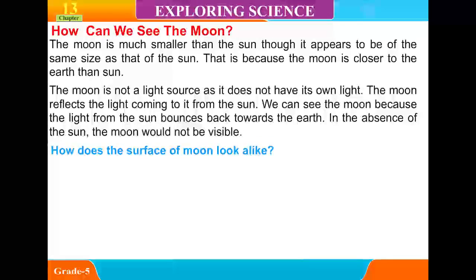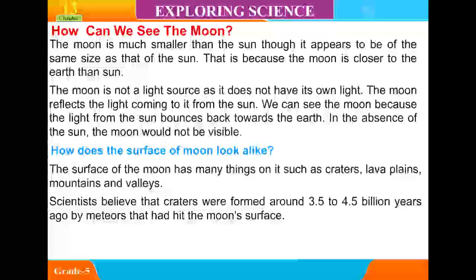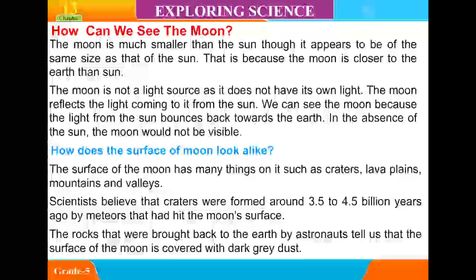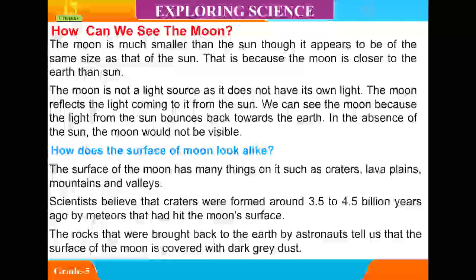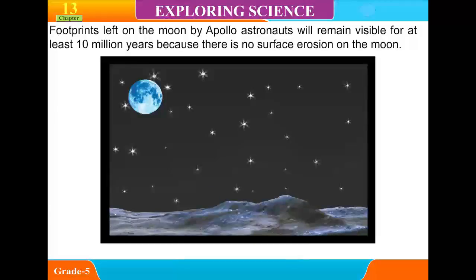The surface of the moon has many features such as craters, lava plains, mountains, and valleys. Scientists believe that craters were formed around 3.5 to 4.5 billion years ago by meteors that hit the moon's surface. The rocks brought back to Earth by astronauts tell us that the surface of the moon is covered with dark grey dust. Footprints left on the moon by Apollo astronauts will remain visible for at least 10 million years because there is no surface erosion on the moon.